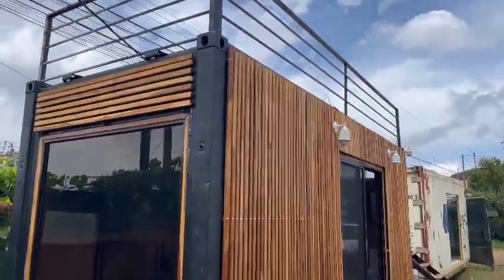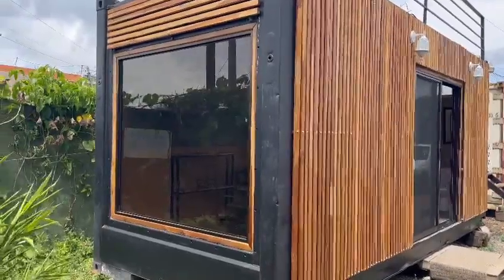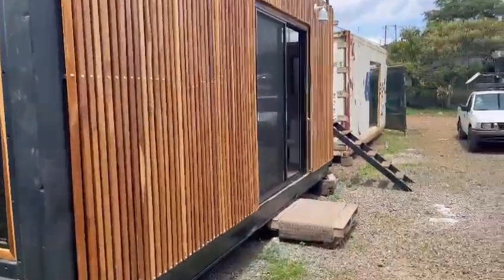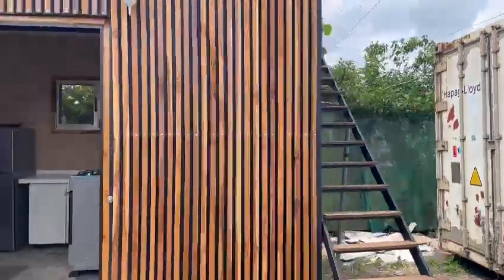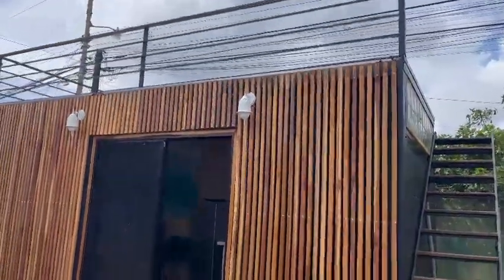This is our finished model home. It's covered with teak wood. It's got a permanent glass window on the end. It's got stairs going up to the rooftop deck, which has not been installed yet.